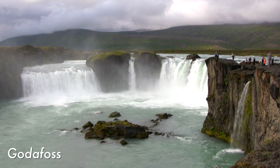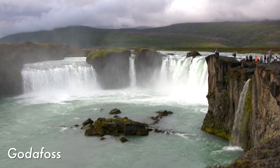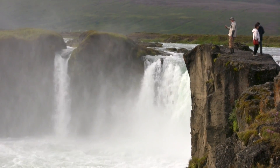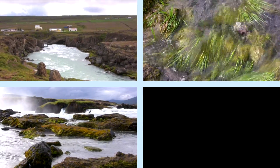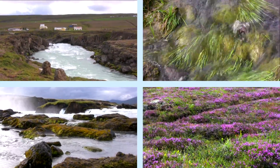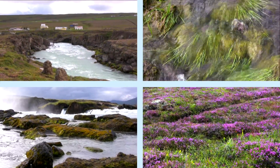Godafoss, the waterfall of the gods, was the next destination. The water sound and strength alone are really impressive, but the cliffs, clear streams, green moss and even the lavender flowers spread across the fields truly helped this to be an outstanding place.